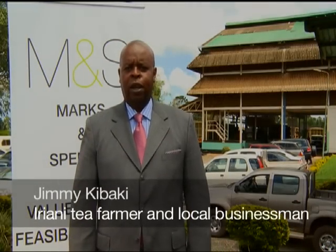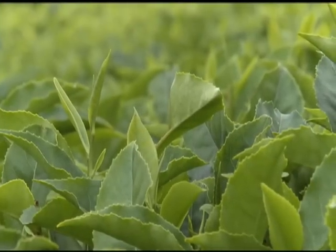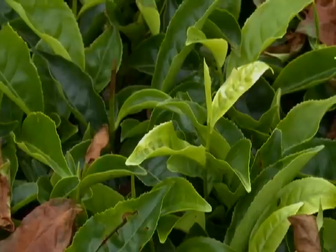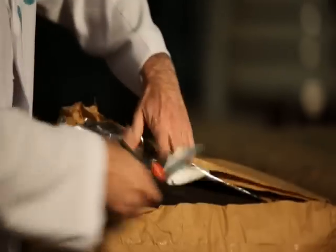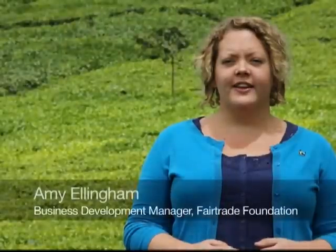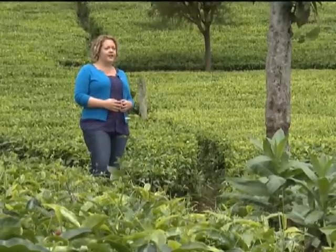As you know, Kenya grows the highest quality tea in the world. For many years, we have been looking at a way to add value to the tea grown in Kenya. So together with Marks & Spencer, we have come up with this project where tea to be sold in Marks & Spencer in the UK will be packaged right here at source in Odaya. Fair trade is unique — it offers a guaranteed minimum price to farmers for their products, which covers the cost of sustainable production.